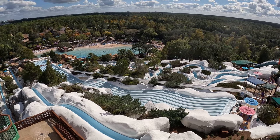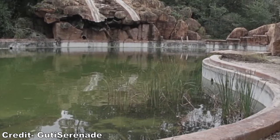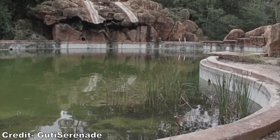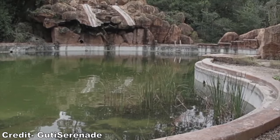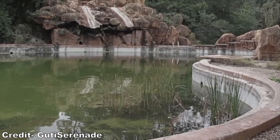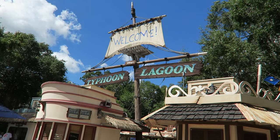Blizzard Beach was actually the third water park to be built at Walt Disney World. River Country opened back in 1976 as the country's first themed water park. It was small, but it attracted a good crowd and would often hit capacity. So Disney built a second and far larger water park in 1989 named Typhoon Lagoon.